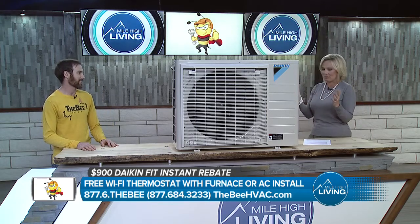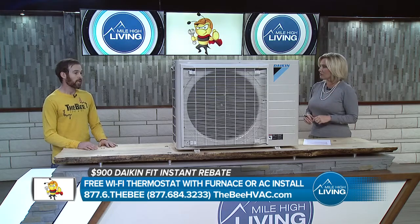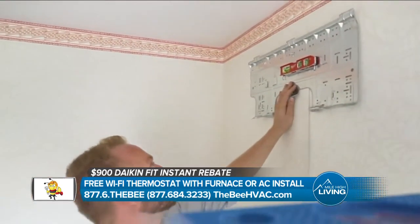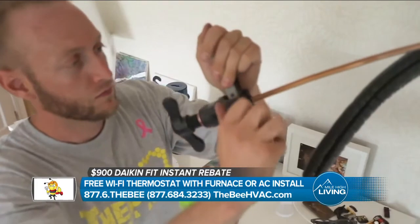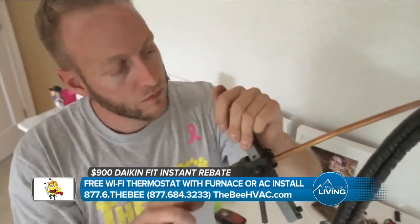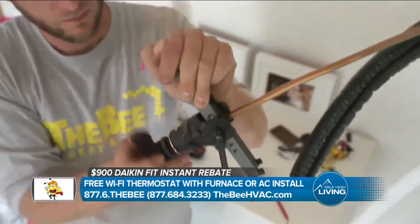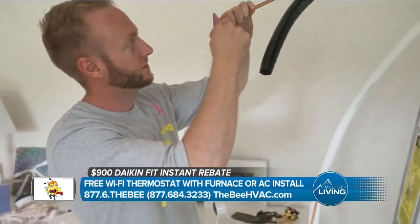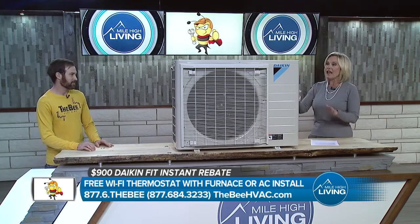Not everyone is handy around the house, so let's talk about maintenance. What's the best thing we can do? We do offer annual maintenance, and we also offer memberships where we come out twice a year. We can take care of the filter changes — we'll change it in the fall and change it in the spring — so your heat is good and your AC is good.